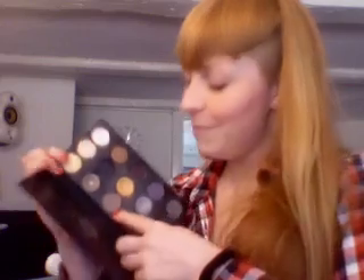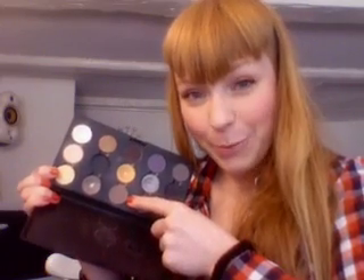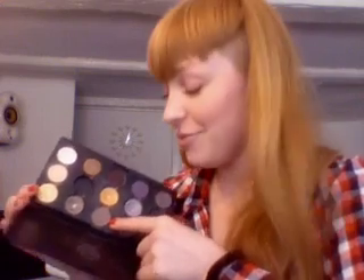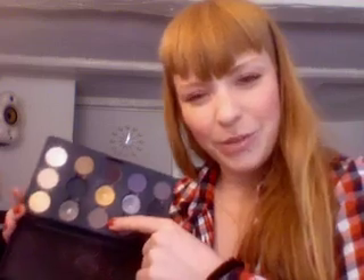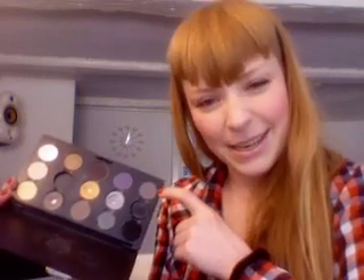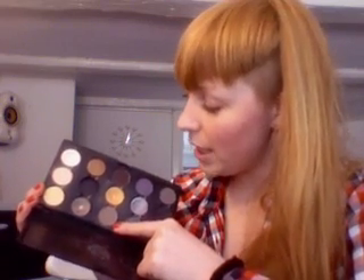One of my top three as well is Copper Plate, which I love. It's a really nice gray — and sometimes gray can be a cold color. But Copper Plate has a brownish tone to it, so it's a bit warmer, which I really like.